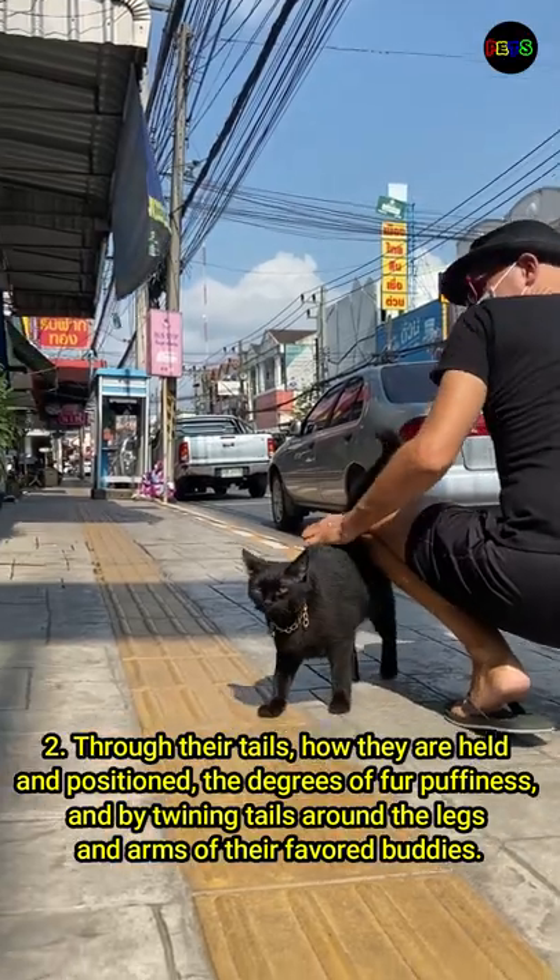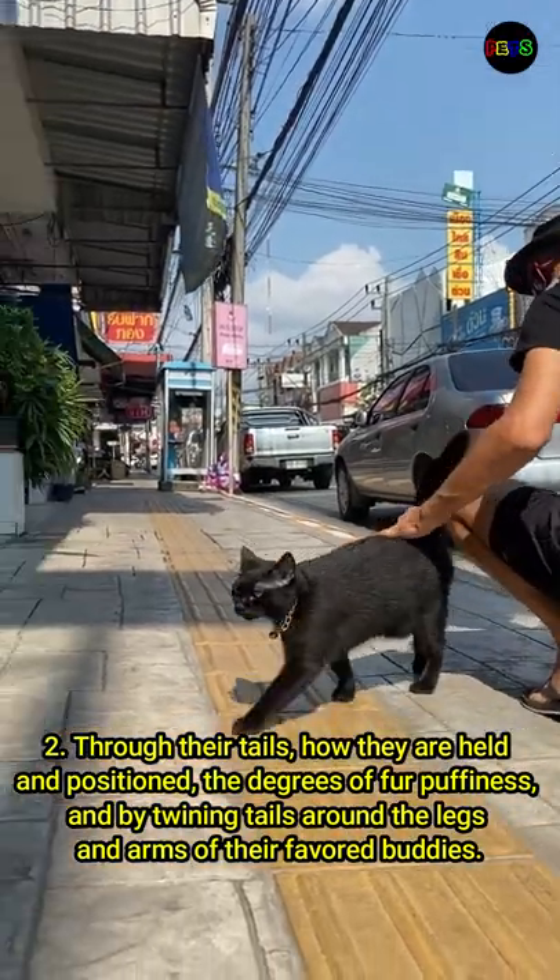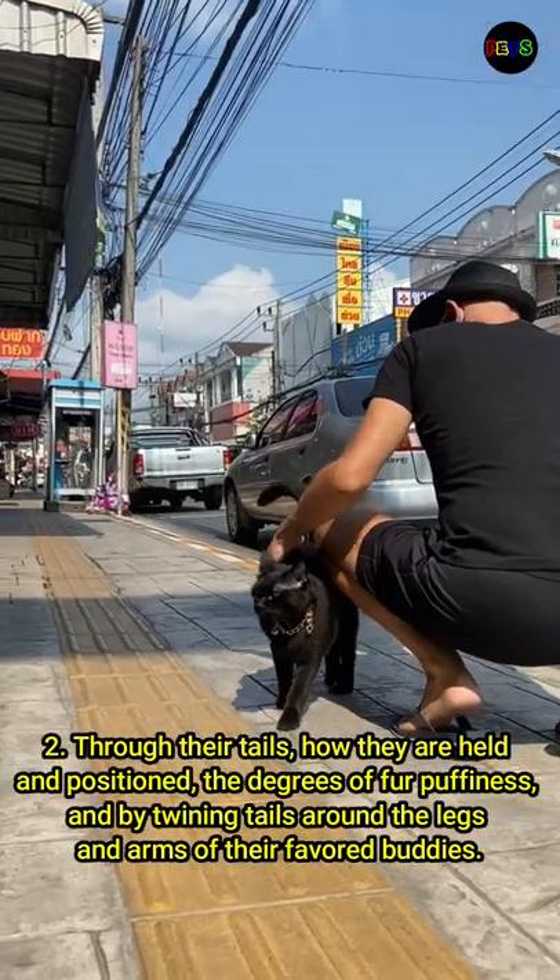Number 2: through their tails — how they are held and positioned, the degrees of fur puffiness, and by twining tails around the legs and arms of their favored buddies.